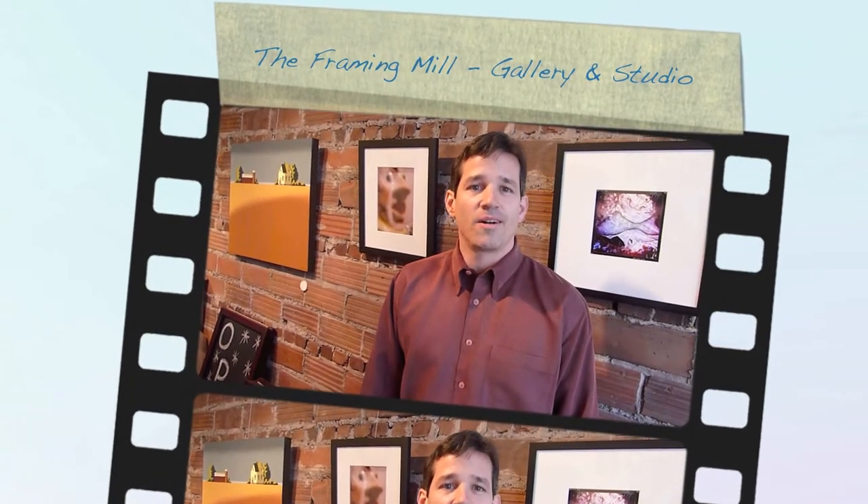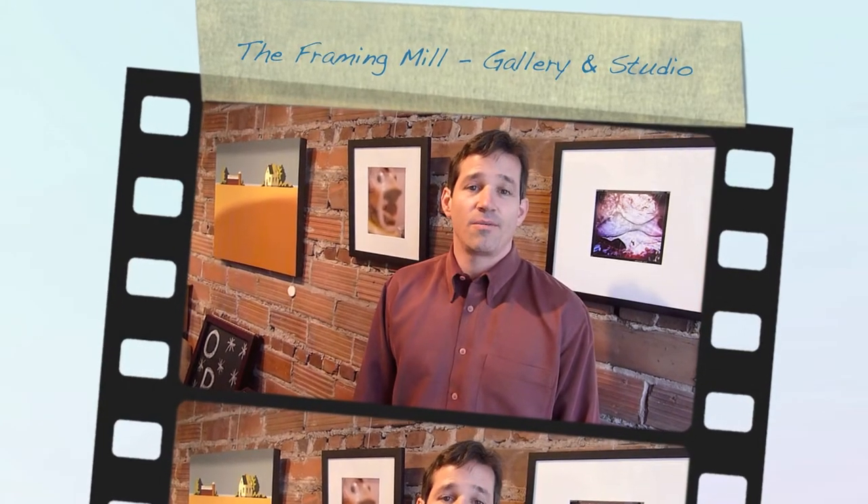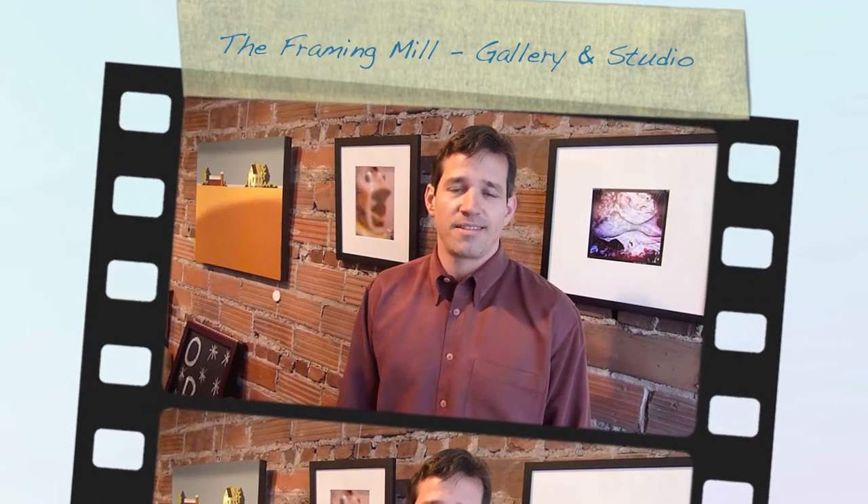Hi, I'm Ben Garrison and welcome to another Around Town video where I introduce you to the people and places that make our town special. I'm excited today to introduce you to the Framing Mill and Gas Gallery and Studio, two great community spaces that help showcase all the wonderful art and talent in Maplewood and South Orange, New Jersey. So let's take a look.